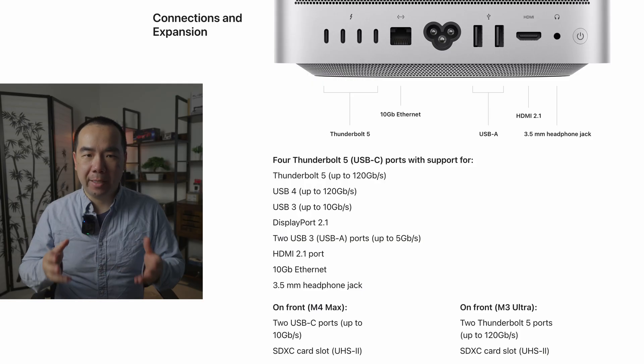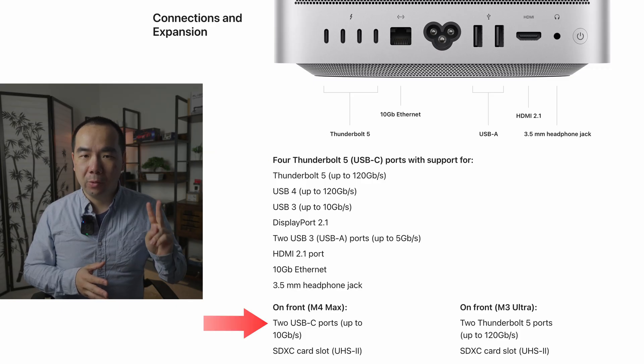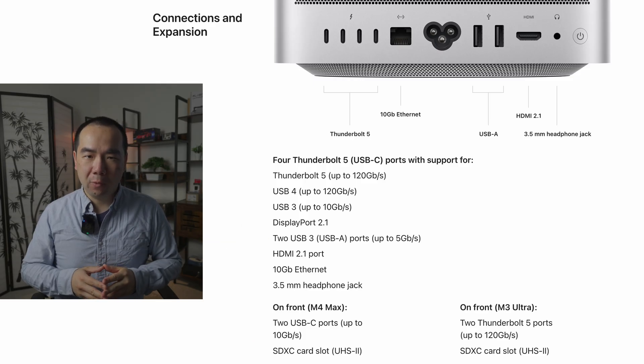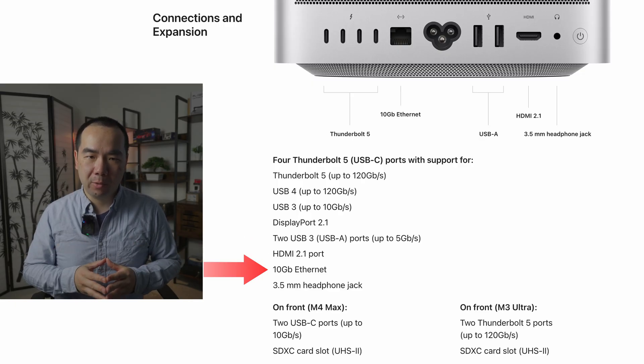The M4 Max Mac Studio has eight total USB ports, four of which are Thunderbolt 5, two are 10Gbps USB-C, and two are 5Gbps USB-A. So overall, a few more and faster ports. It's also got an HDMI 2.1 port, a single 10Gbps Ethernet port, one audio jack, and an SD card reader.